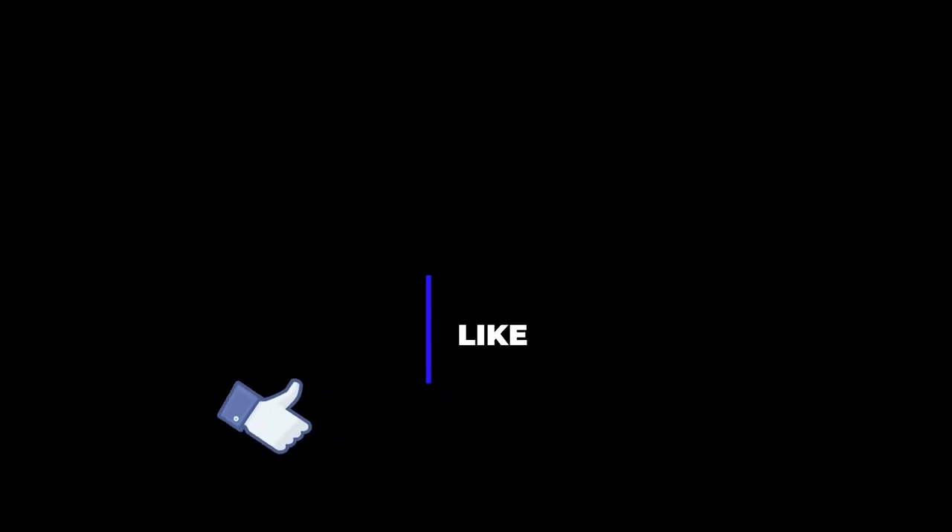Thanks for watching the video. Comment below which part you liked the most, or click the thumbs up button if you enjoyed the video.